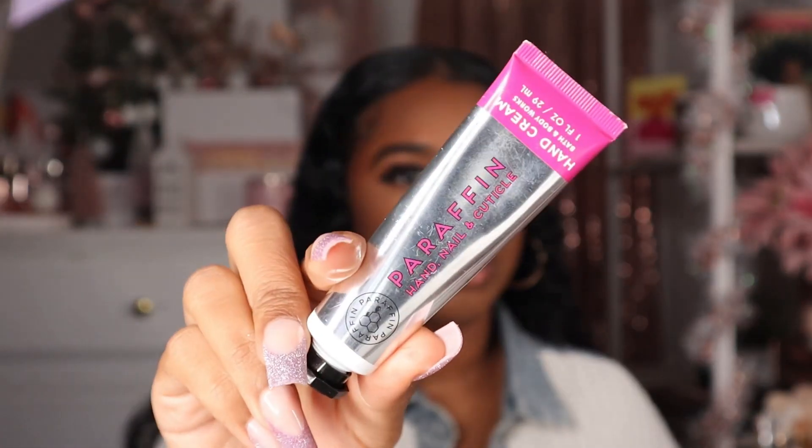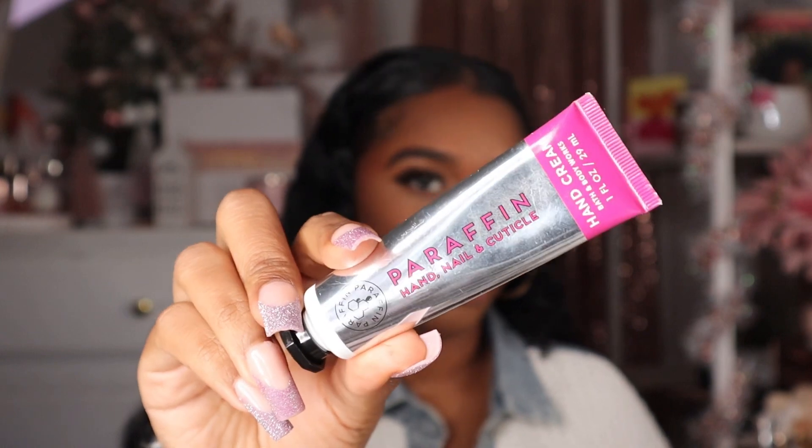I also have my Pure Wonder perfume pen in here as well, just to keep it cohesive with the hand sanitizer. I wish I had the Pure Wonder hand cream, but I don't, so I have this paraffin hand, nail, and cuticle hand cream from Bath and Body Works. It's a pretty basic smell so I feel like it'll go with anything.